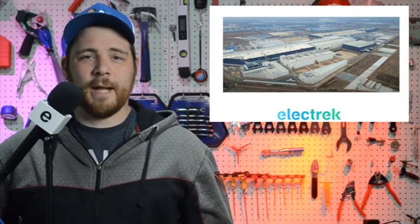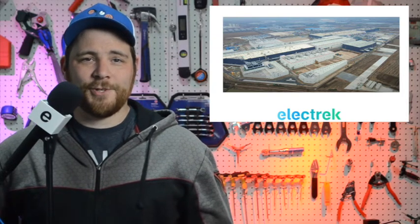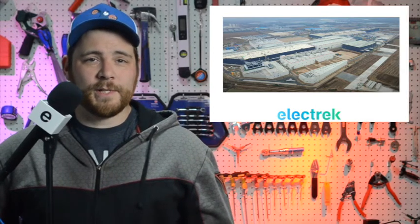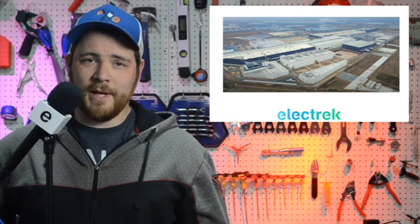Tesla is preparing to build a new battery cell and electric motor recycling facility at its Gigafactory in Shanghai. This is according to documents filed with the local authorities. With battery electric vehicles, once those batteries are depleted, the valuable materials that they are made of still exist and can be recycled.